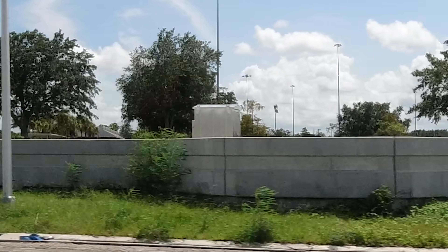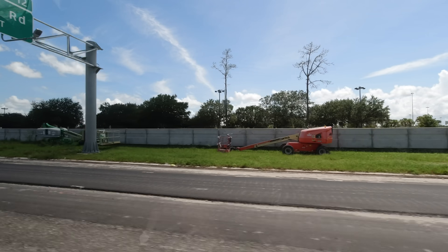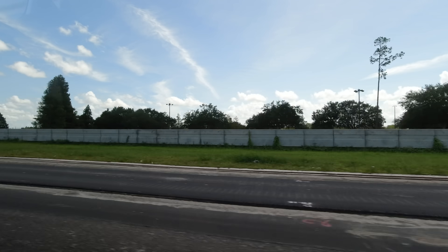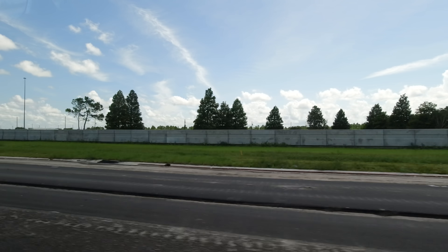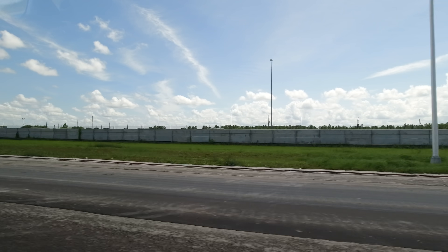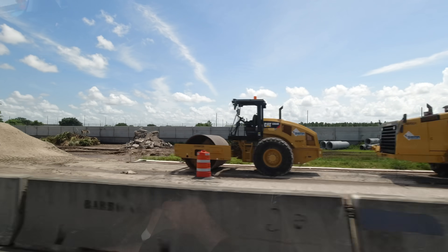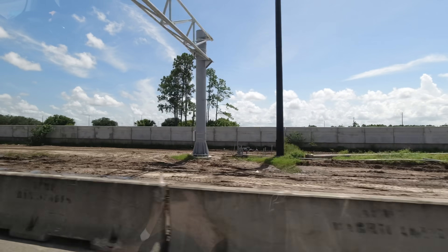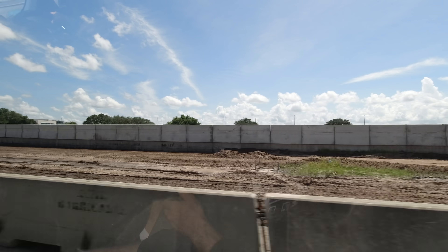Some signal equipment has been installed along here.